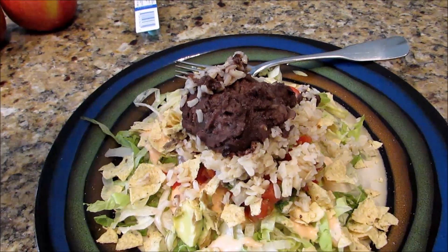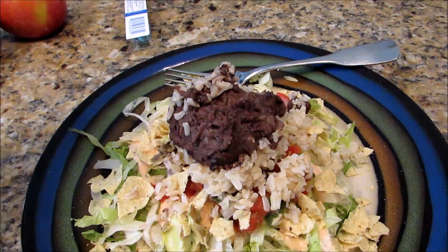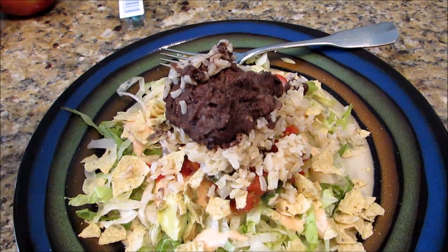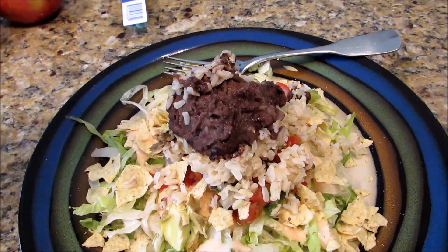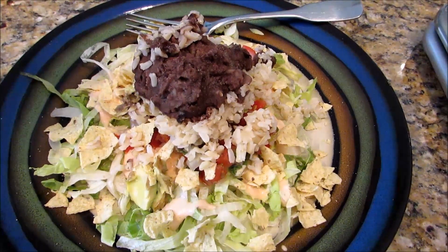I have 20 grams of avocado, also one point, and then a third cup each of brown rice and black beans - those are two points each. So two, four, five, six, seven for my lunch. That should do me for a while anyway.